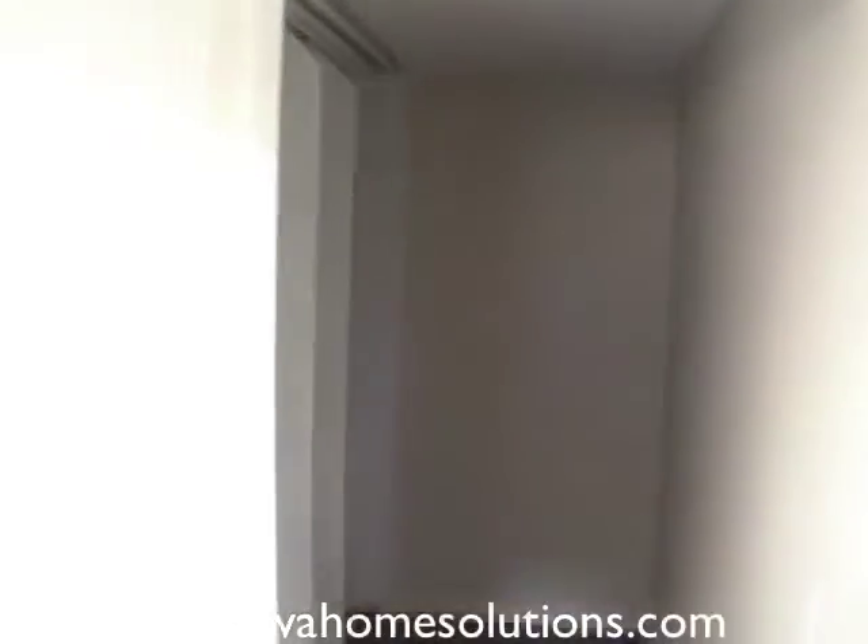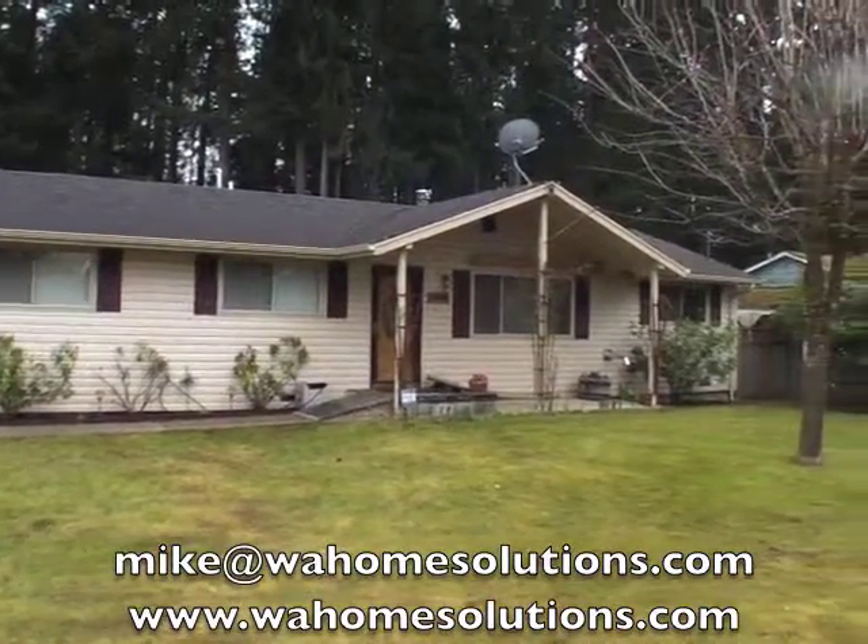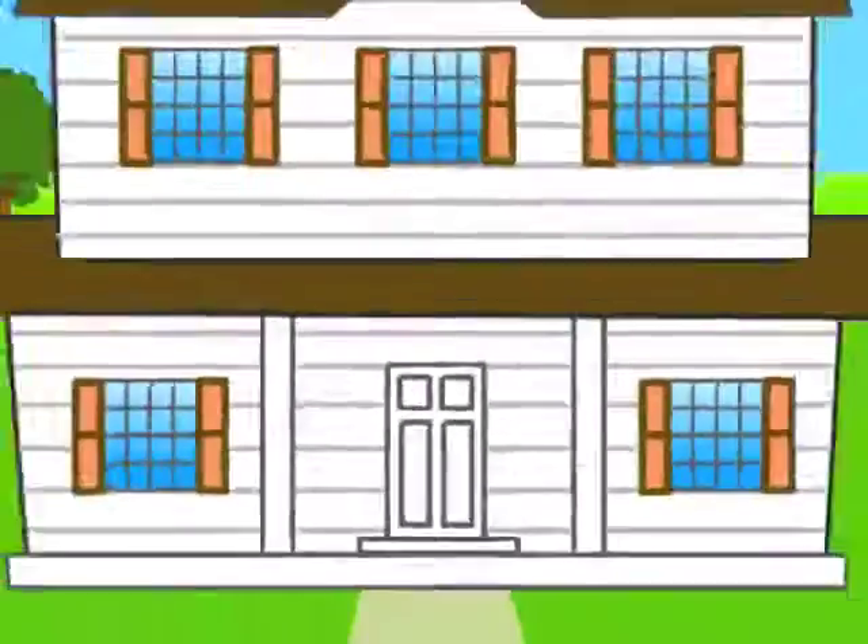That's the end of the tour. If you're interested in this property, make sure you send an email to me right away. See you next time.